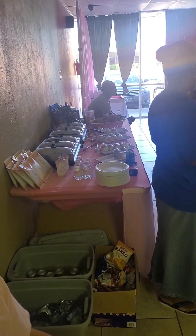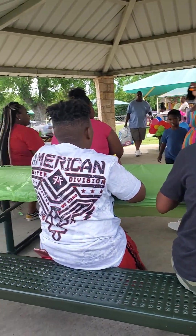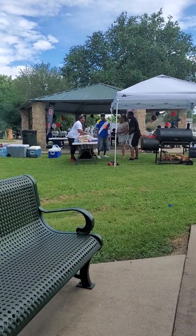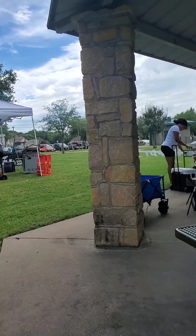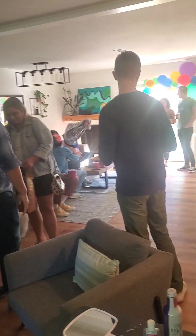They had four or five bounce houses and the kid was turning two — fun party. That party was in DeSoto as well. I was at a park and they ended up being returning customers. This wasn't all — there was a goat party I did in North Dallas.